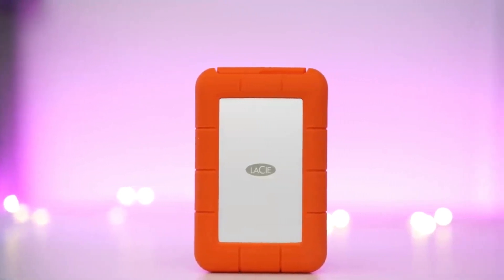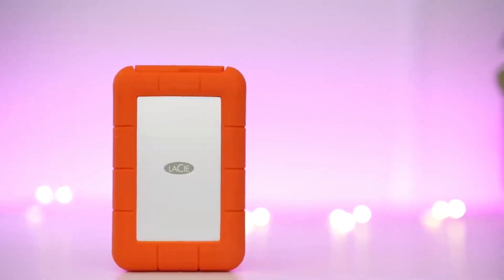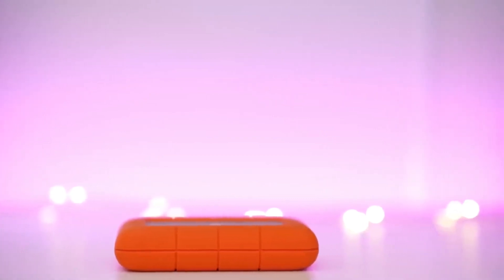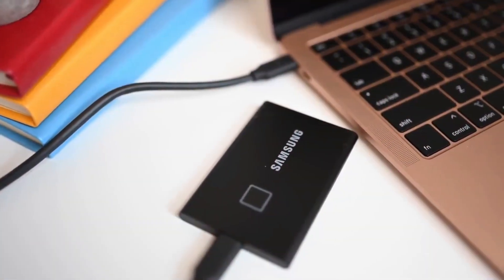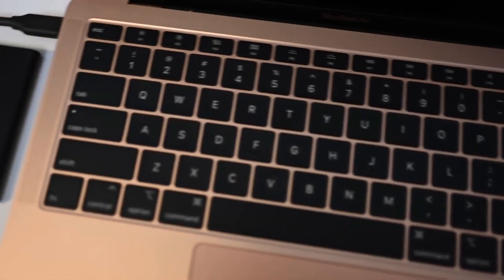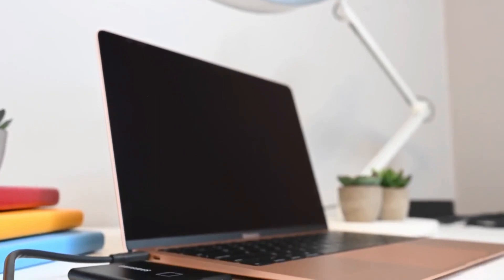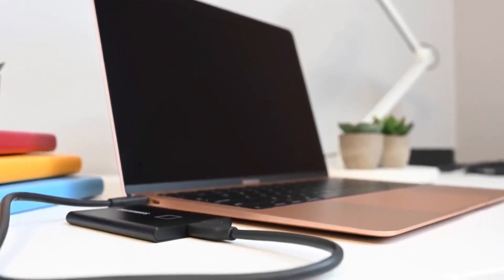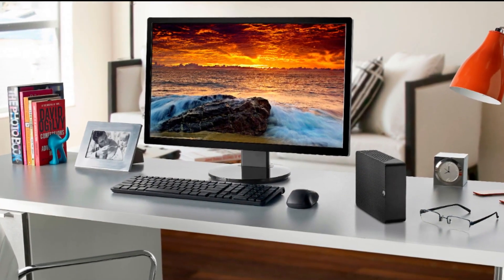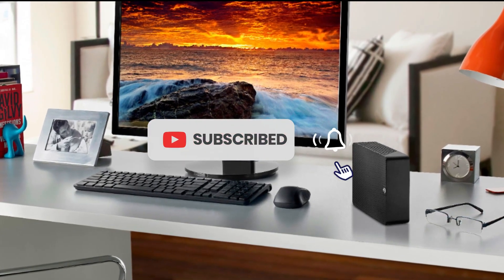We hope you found our detailed reviews and insights helpful in making your storage decisions. Having a reliable external hard drive is essential for safeguarding your valuable files and ensuring seamless data transfers. Whether you're a student, a creative professional, or simply someone who needs extra space for their digital content, investing in a high-quality external hard drive can make all the difference. If you enjoyed this video and found it informative, don't forget to give it a thumbs up and share it with your friends. And if you haven't already subscribed to our channel, hit that subscribe button now so you never miss out on future tech reviews.